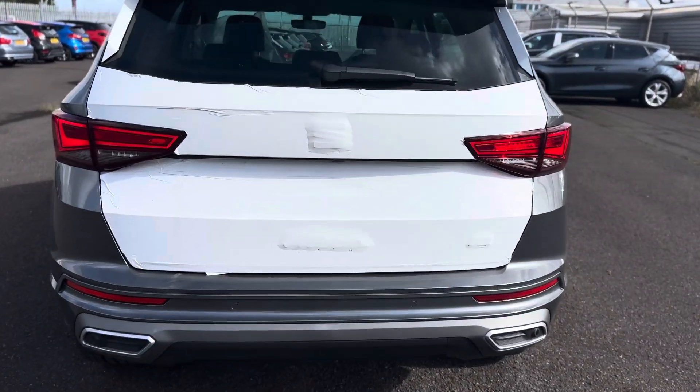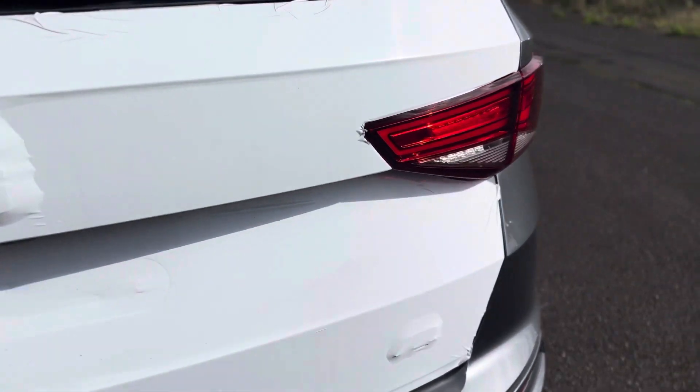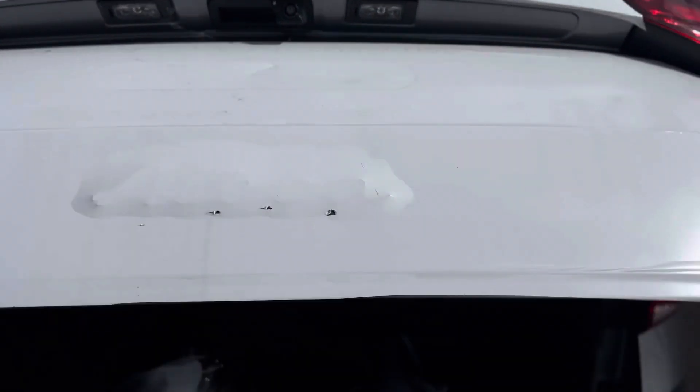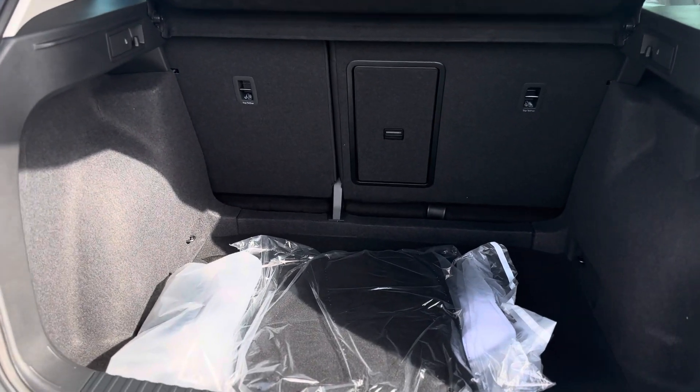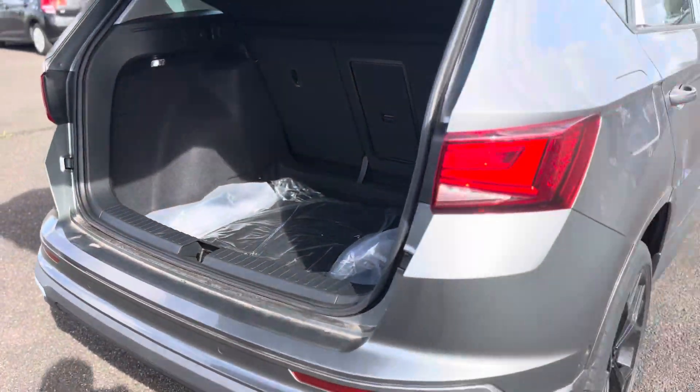It does come with rear sensors as well as your reverse camera, electric tailgate with virtual pedal. As you can see it has a nice spacious boot with a 60-40 split fold down to the rear seats.